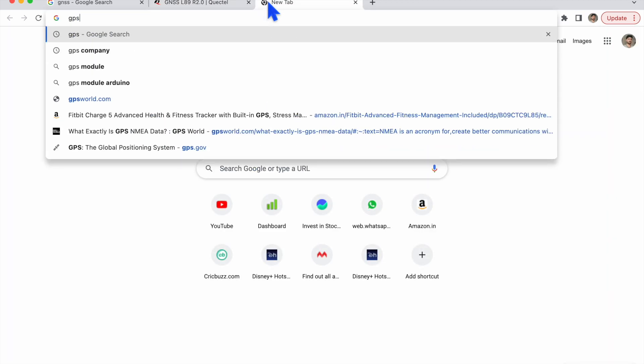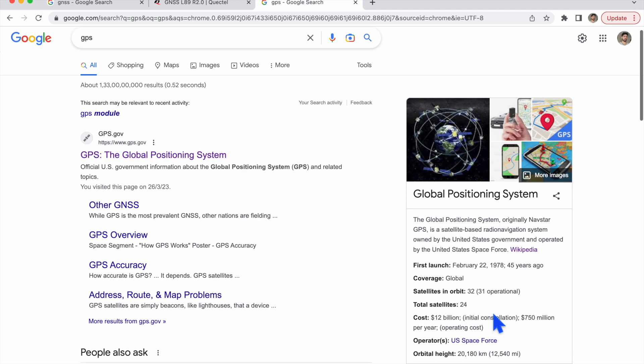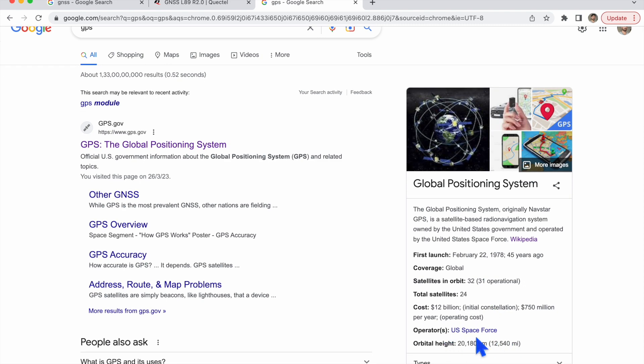Searching for GPS — the Global Positioning System — you can see here it is controlled by the US Space Force. This is a satellite-based radio navigation system owned by the United States government and operated by the United States Space Force.